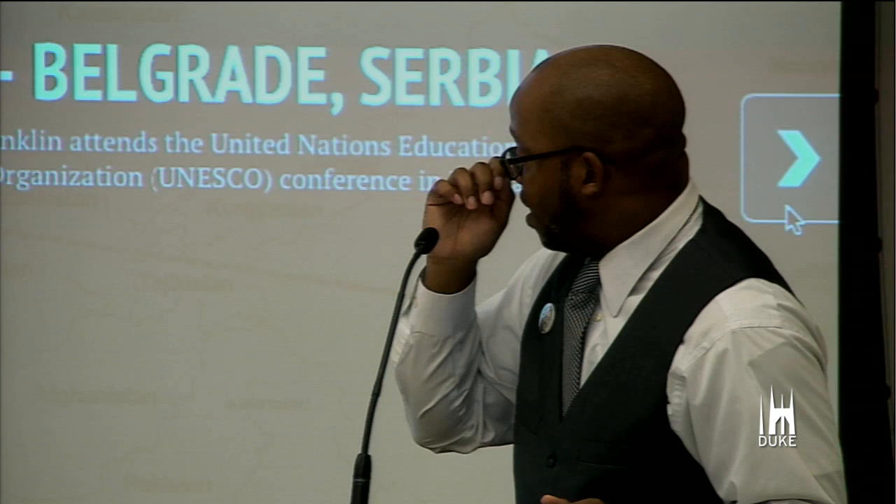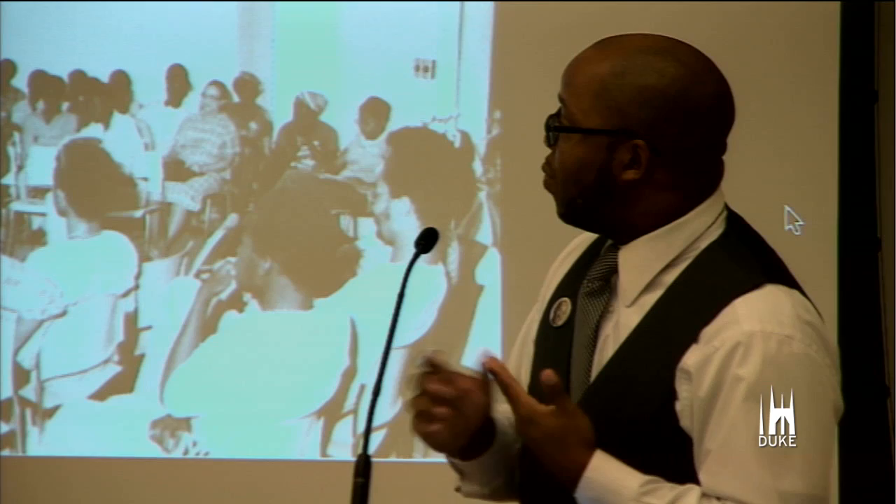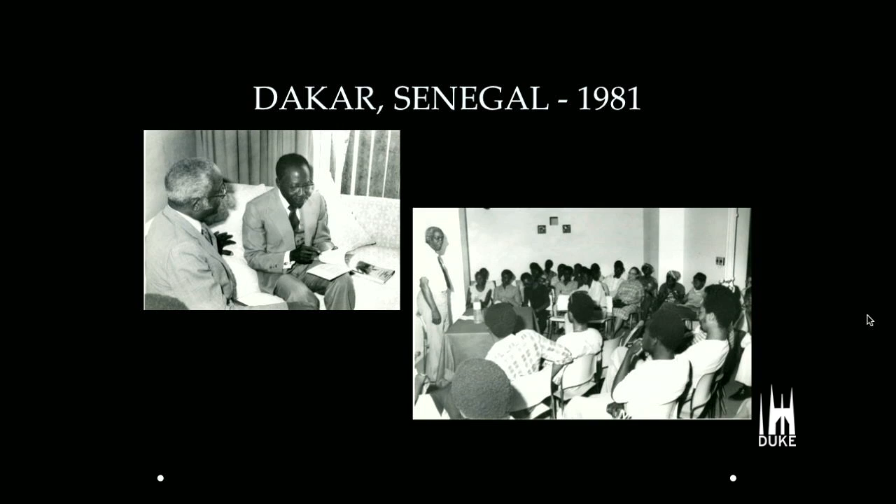In 1980, he attends the UNESCO conference in Belgrade, Serbia — here's his travel permit. And in 1981, he visits Dakar, Senegal, where he gives a number of lectures throughout the country. Here's a picture of him with Léopold Sédar Senghor, who at that point was the former president — the first president of independent Senegal — and a photo of him delivering lectures there.